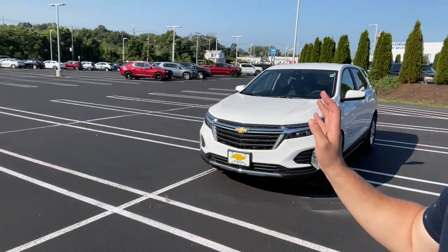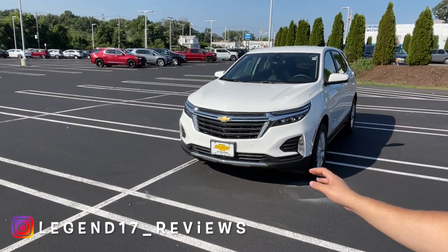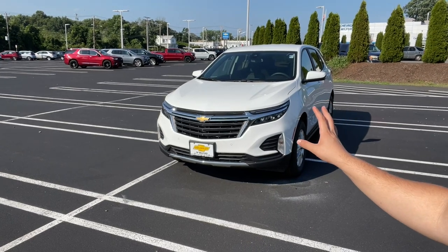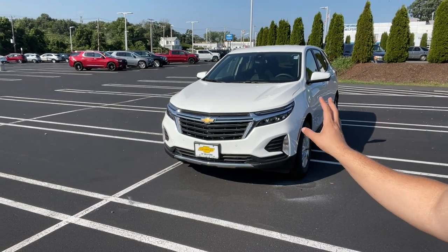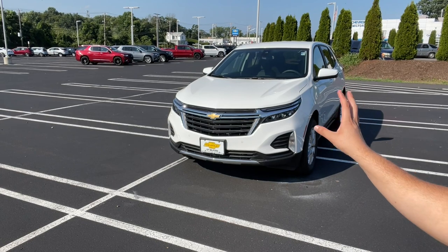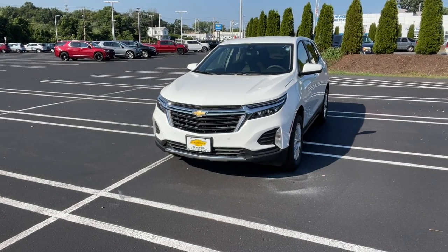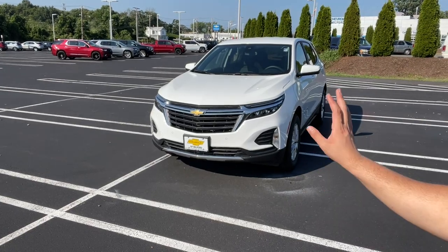Welcome back to another video. Today I'm going to be showing you the facelifted 2022 Chevy Equinox, this one in the LT trim. Chevy did do a few changes to the Equinox — they changed the headlights, the grille, the taillights, and a few things in the interior. This one also has the Confidence and Convenience Package.